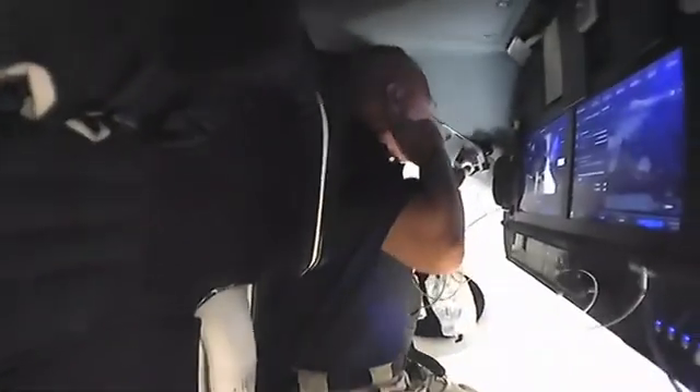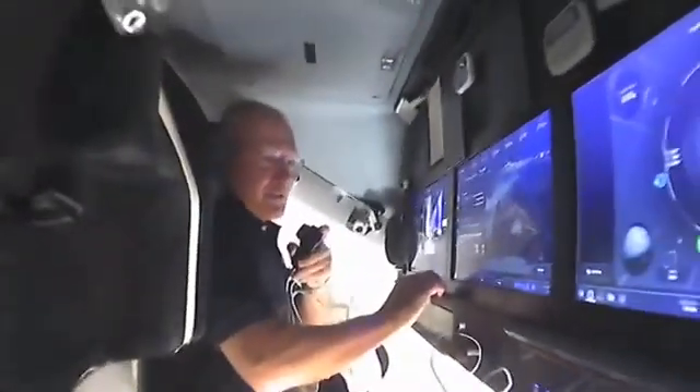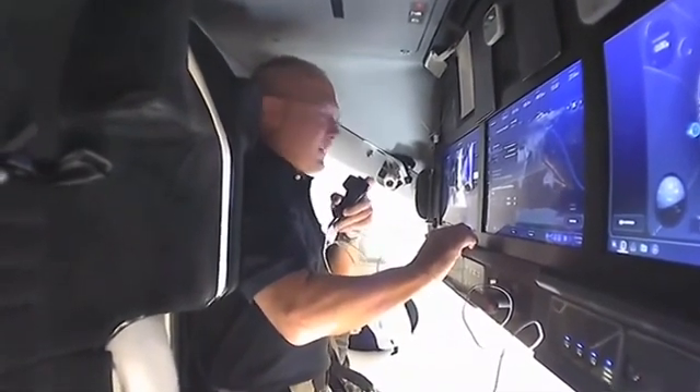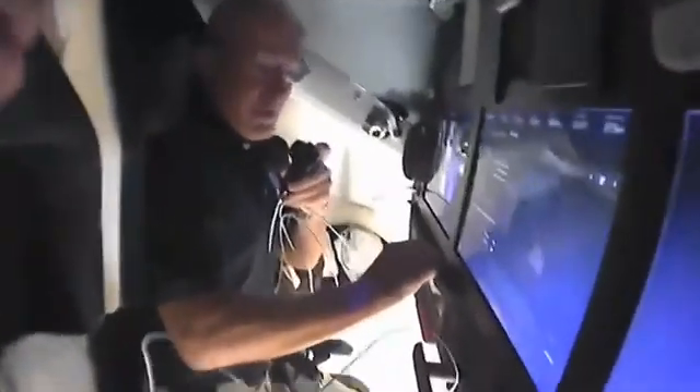Last night, the way things went: we had our normal activation, got out of our suits, had a little bit of dinner, then reconfigured the cabin for orbit ops. We did a couple of other events including a meeting event last night, and then we proceeded to get ready for bed.